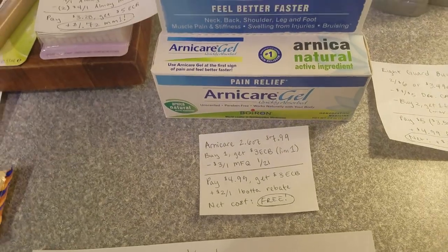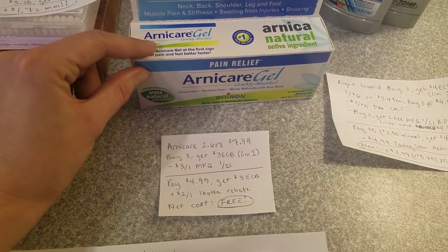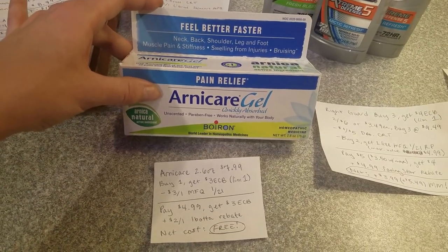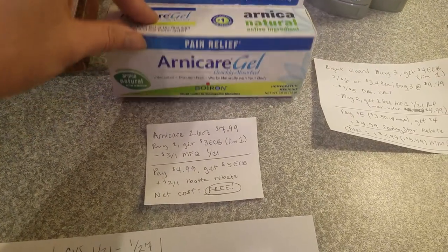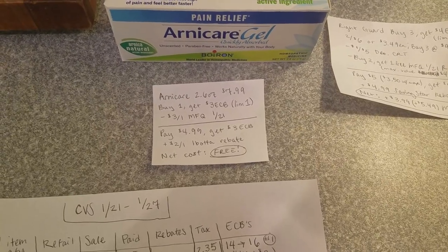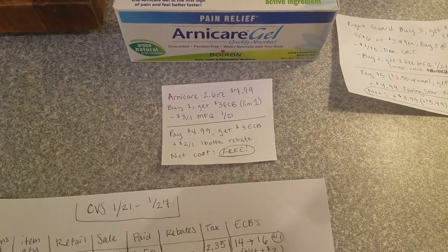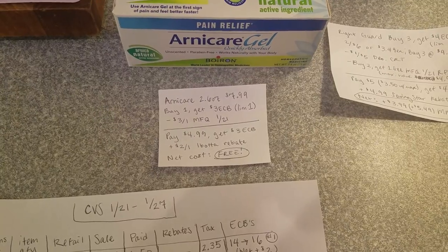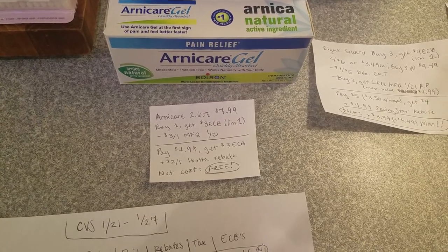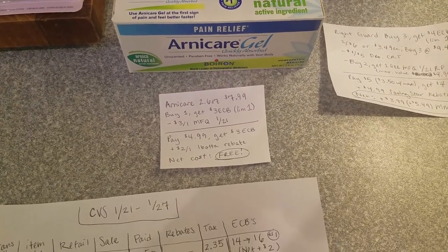Another really awesome freebie is Arnicare — you need to get the 2.6-ounce gel size, on sale for $7.99. When you buy one, you get a $3 ECB, limit of one. There's a $3 off of one manufacturer coupon in today's SmartSource or Red Plum — also possibly on Arnicare's website or the Boiron website. Pay about $5 and get $3 back, plus submit for the $2 off of one Ibotta rebate — net cost free.